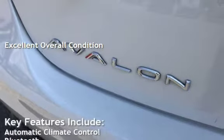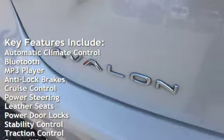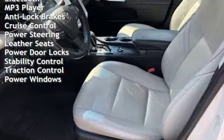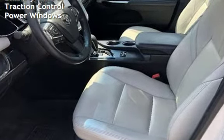Key features include automatic climate control, Bluetooth, MP3 player, anti-lock brakes, cruise control, power steering, leather seats, power door locks, stability control, traction control, and power windows.